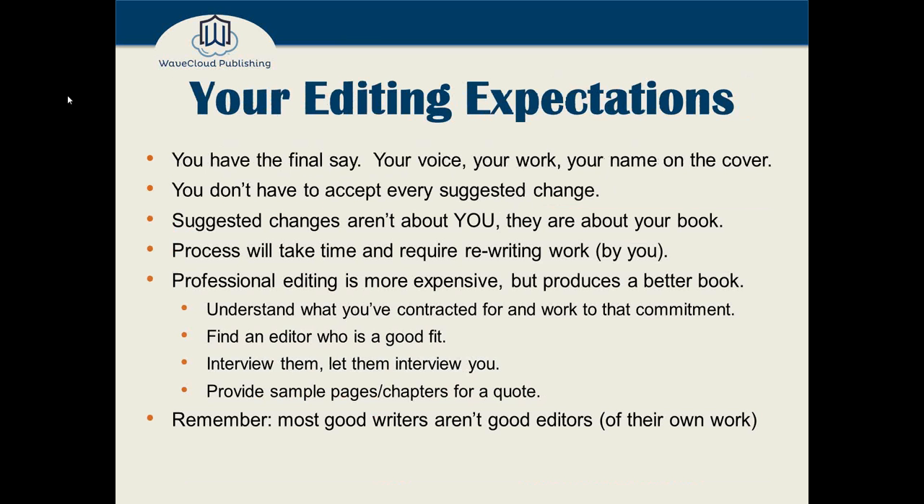Let's talk about editing expectations. The top two points are the most important. First: you have the final say. It's your voice, your work, your name on this book — ultimately you do not have to take all your editor's suggestions. You can ignore them at your peril, or for great reasons, or for bad reasons. But fundamentally, you are in charge. And remember, when you engage an editor, these suggested changes are not about you as a person or your skill as a writer — they're about your book and about improving it. Usually the editing process will take time and require rewriting work by you, not just the editor. Professional editing is more expensive, but it will produce a better book.